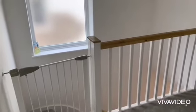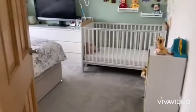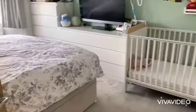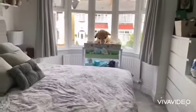First floor landing with doors to the bedrooms and bathroom. Front bedroom — a spacious room with a bay window.